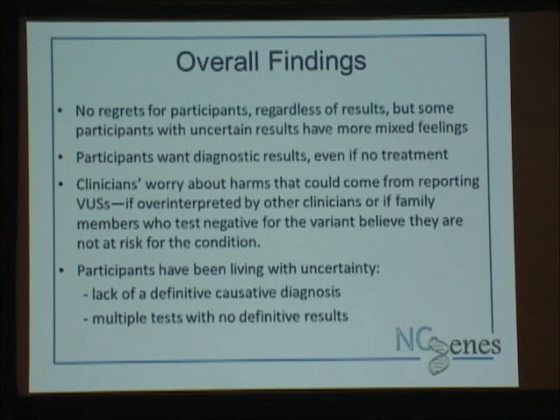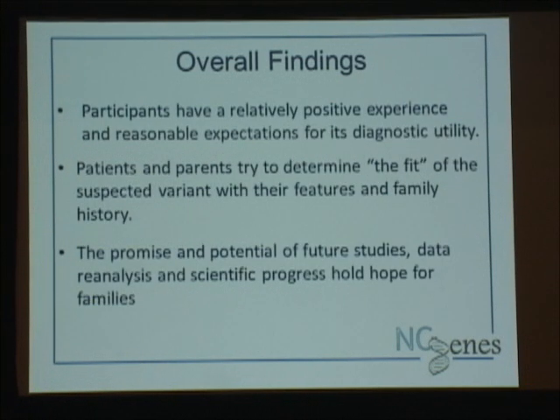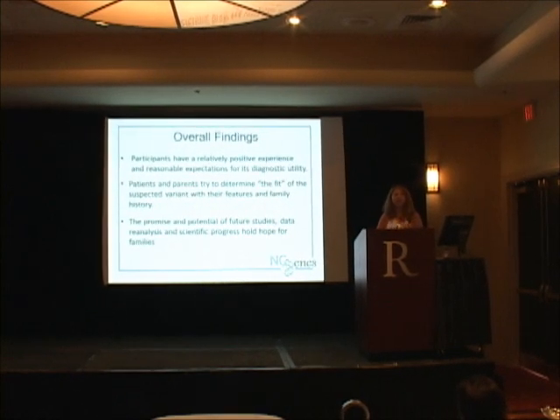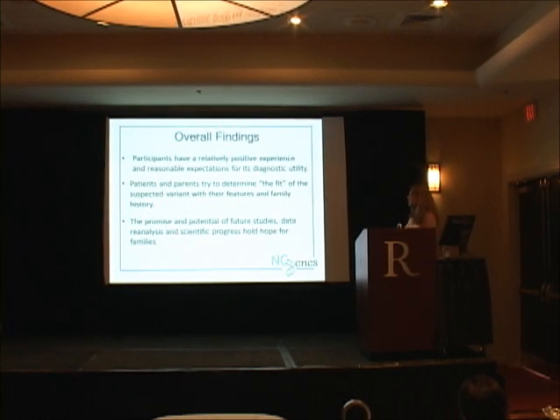Participants seem to have a relatively positive experience with reasonable expectations for the diagnostic yield, which goes to the fact that genetic counselors beat it into them that this test may not provide an answer — so we try not to disappoint folks when we do strike out. It turns out patients and parents are actually trying to find the fit too — they're writing the story for that variant, going back to the literature, searching on their own to see how well it fits. Most of them also express a belief in the promise and potential for future studies, data reanalysis, and hope that eventually we'll find something to help them or others.